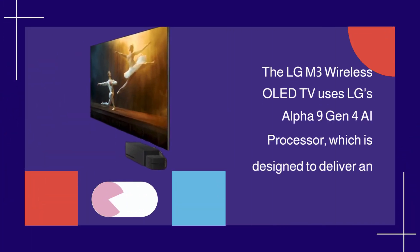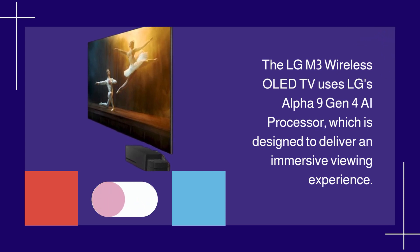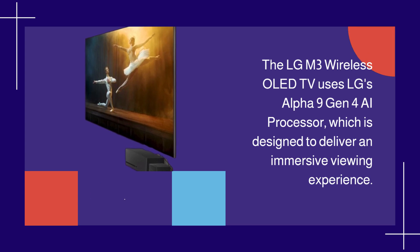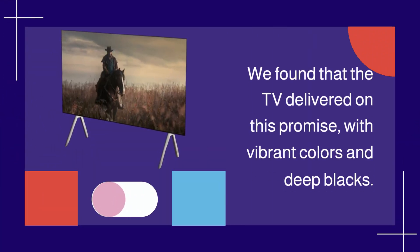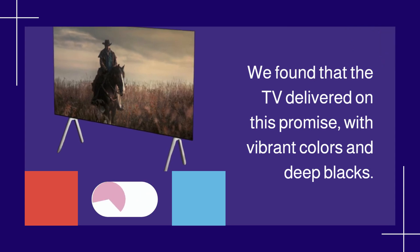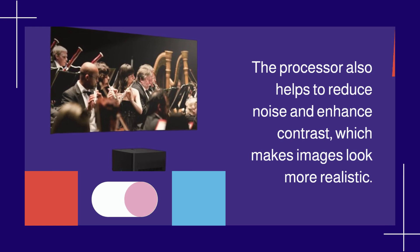The LGM3 Wireless OLED TV uses LG's Alpha 9 Gen 4 AI processor, which is designed to deliver an immersive viewing experience. We found that the TV delivered on this promise, with vibrant colors and deep blacks. The processor also helps to reduce noise and enhance contrast, which makes images look more realistic.